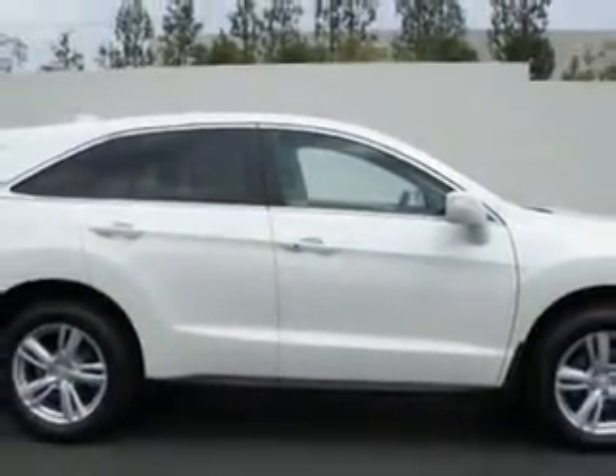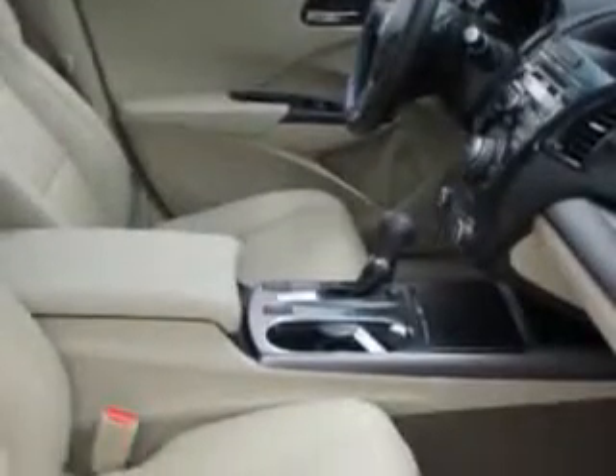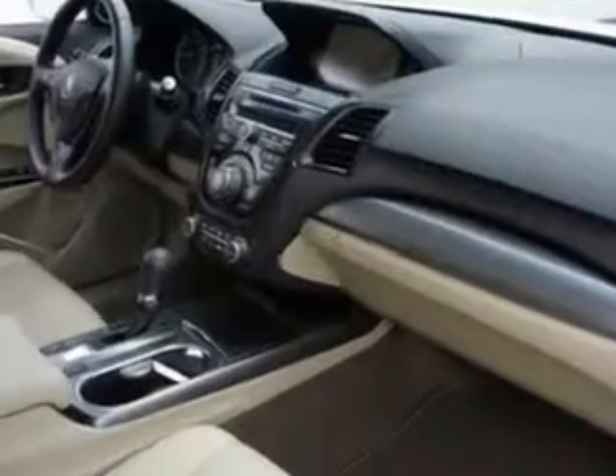Features include auxiliary audio input, iPod and e-phone integration, slide-tilt sunroof, 6-disc CD/DVD in-dash, remote operation power windows, remote operation sunroof, one-touch power sunroof, push-button start keyless ignition, and ambient lighting.